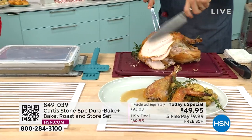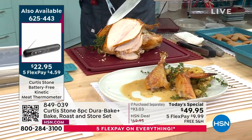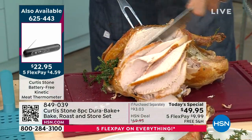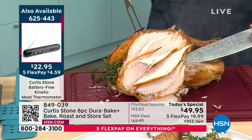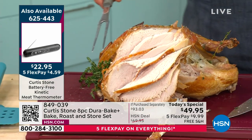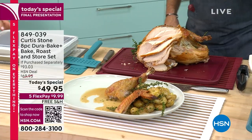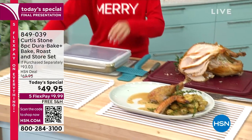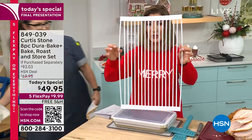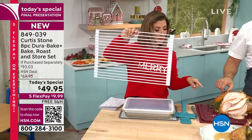The hosts joke about not ruining the holidays — Sarah says she just offers to do the dishes. Curtis talks about the joy of knowing your turkey will carve perfectly. There may be a few cutting boards left. The rolling trivets are one of Curtis's all-time favorite accessories. If you want the carving board, there are about 50 left, and these don't usually come with free shipping — that ends at midnight.